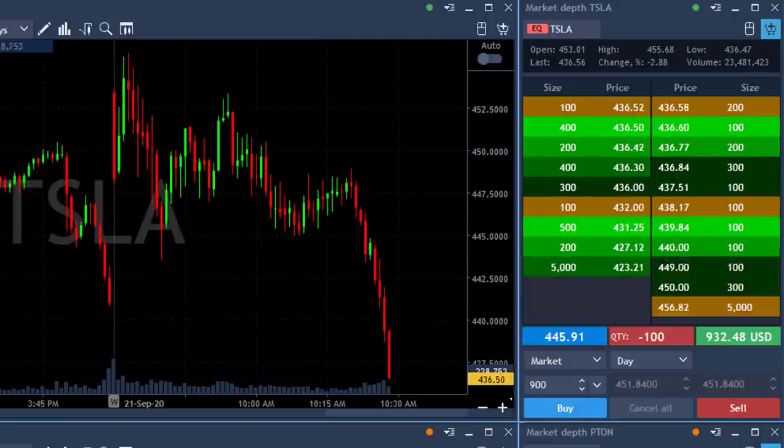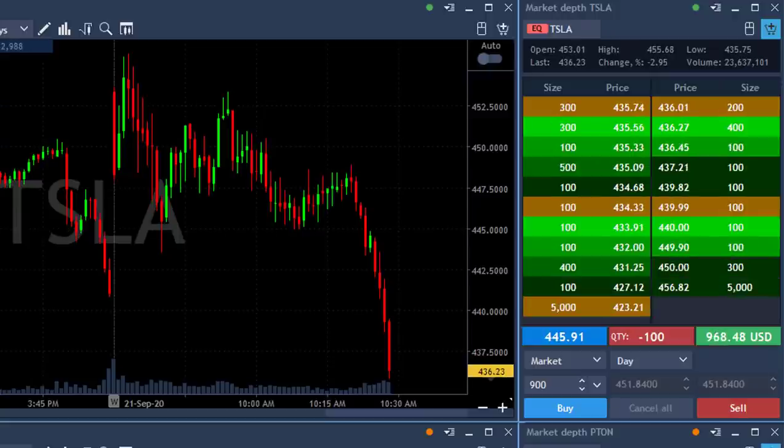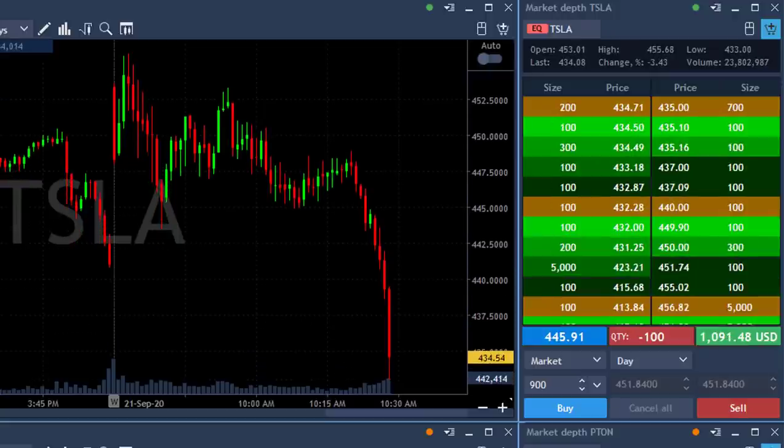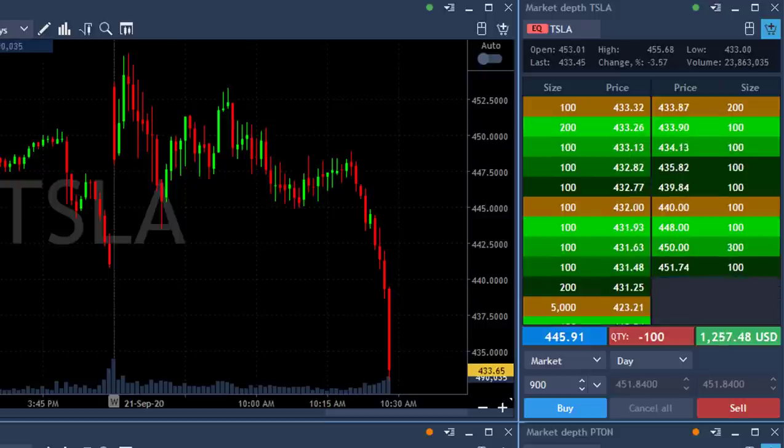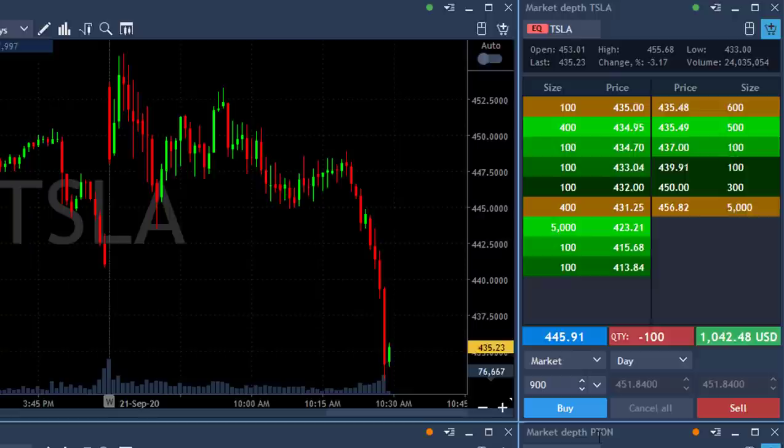436 — I can't believe it. 436. It's five points more. 433 — that's seven points more. That's another $200,000 down the drain.